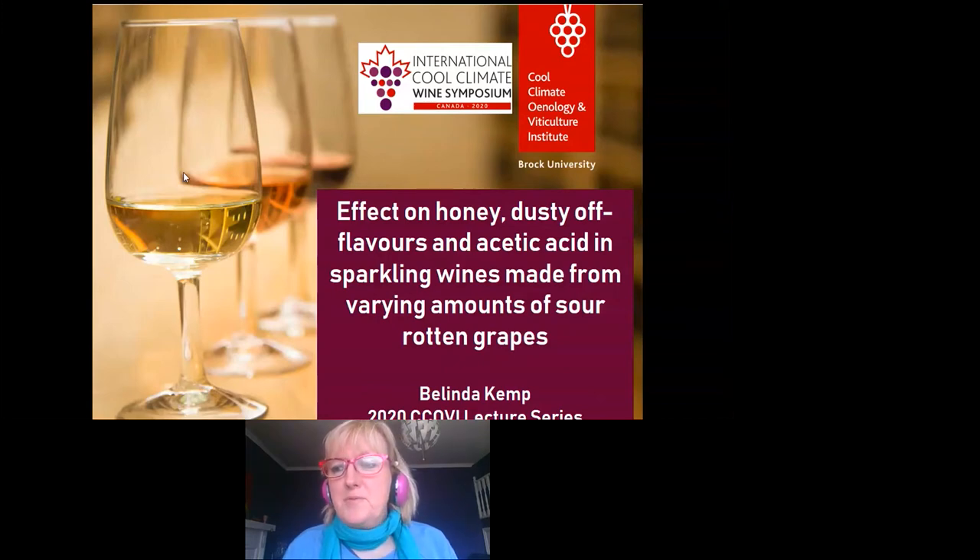Good afternoon. My name is Belinda Kemp and I'm the Senior Scientist in Enology at the Cool Climate Enology and Viticulture Institute, CCEVI, as we know it, here at Brock University. Today I'm going to be talking to you about the effect on honey and dusty off flavours and acetic acid in sparkling wines that have been made from different amounts of sour rotten grapes.